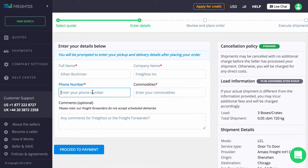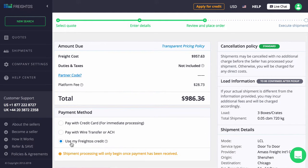When you're ready to book, complete your information and pay by credit card, wire, or with your Freytos approved credit.